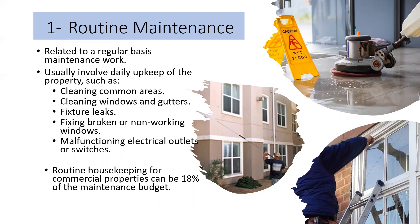Routine maintenance is usually related to regular maintenance and involves daily upkeep of the property, such as cleaning common areas, cleaning windows and gutters, fixing leaks, fixing broken or non-working windows, and malfunctioning electrical outlets or switches. Usually, routine maintenance accounts for about 18% of the total maintenance budget for commercial properties.